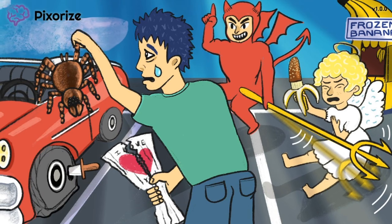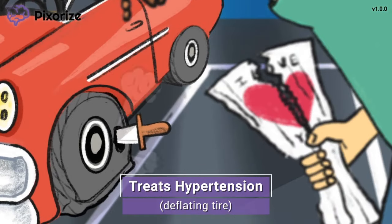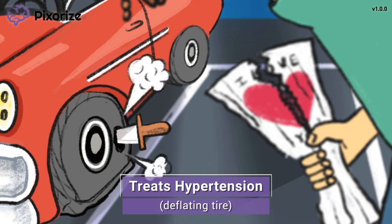Now let's learn when ARBs are used. With the angel being blocked, Satan is influencing this young man's actions — he's already slashed the tires of this car. Can you see the pressure coming out? Similar to how a deflating tire represents a lowering of pressure, angiotensin 2 receptor blockers are used to lower blood pressure in treating hypertension. ARBs cause vasodilation and decreased blood volume to lower blood pressure. Think of the blood vessels as a garden hose — a wider, dilated hose with less fluid volume means lower pressure coming out the end.